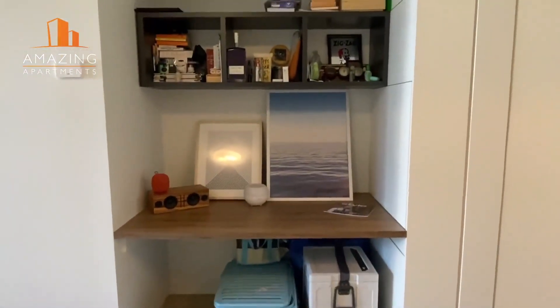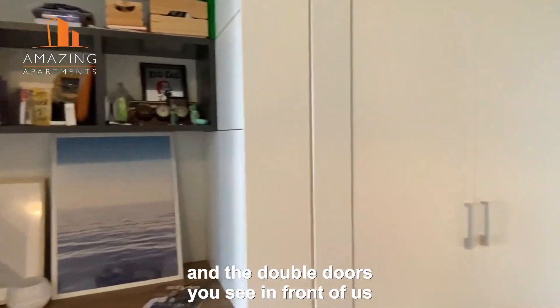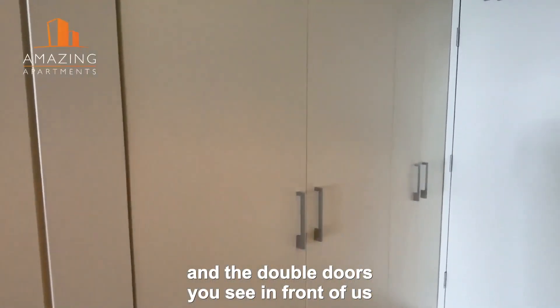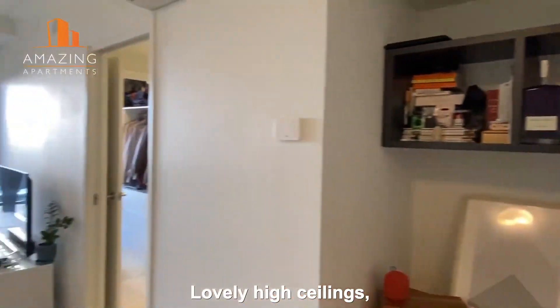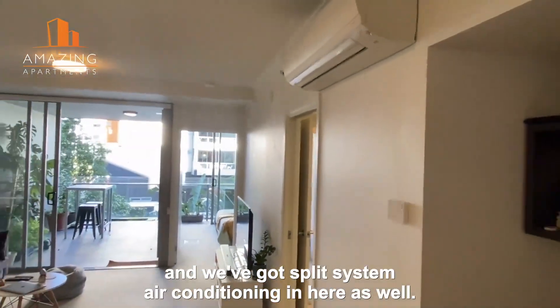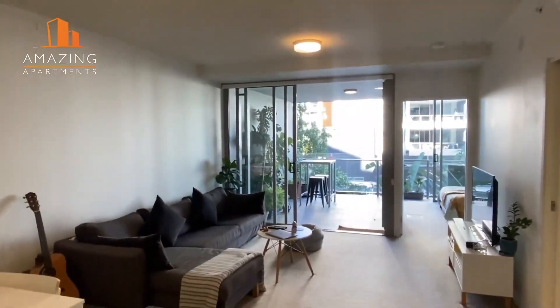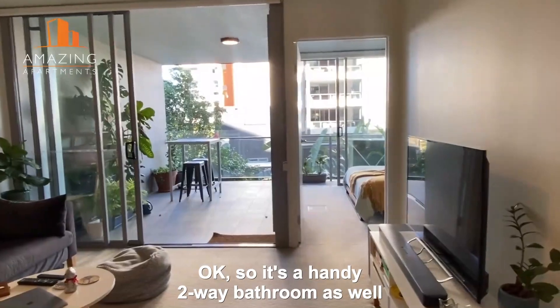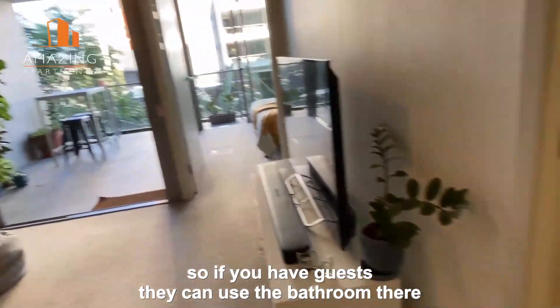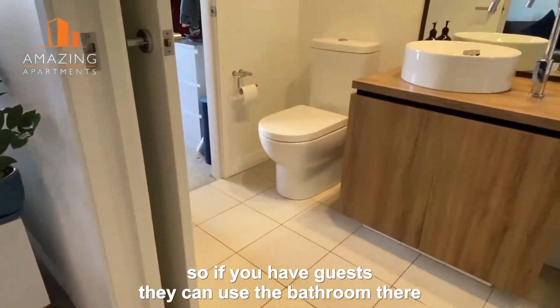Very seamless indoor outdoor living. There's a study nook there as well and the double doors you see in front of us are the laundry space and the storage cupboards there as well. Lovely high ceilings and you've got split system air conditioning in here as well.